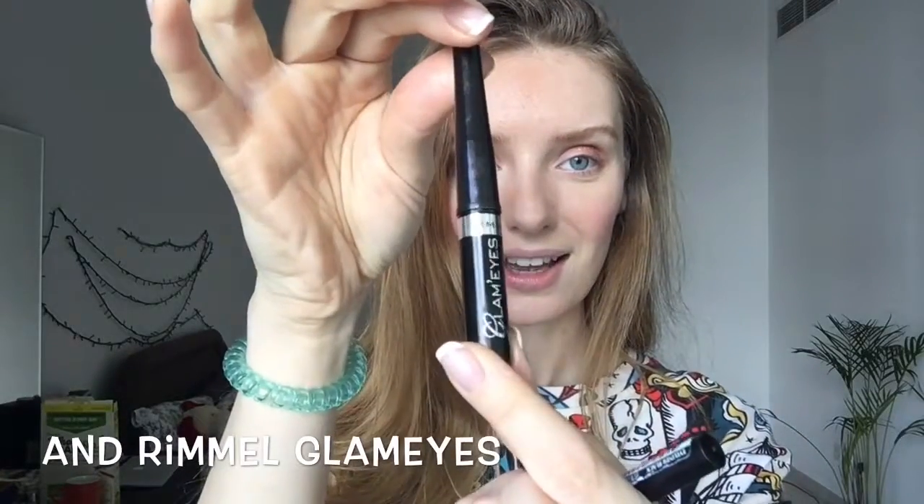The eyeshadow is done. For the next step, the eyeliner — this is a question you always ask me. I use three eyeliners for different parts of the line. The base one is by L'Oreal Paris, then on top I go with GOSH 02 Gray, and in the corner I use the Rimmel Glam Eyes.